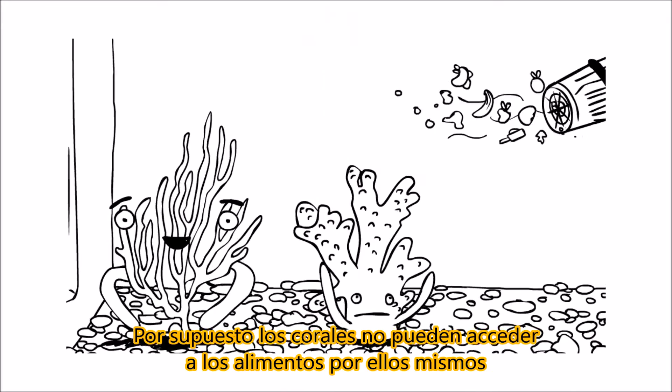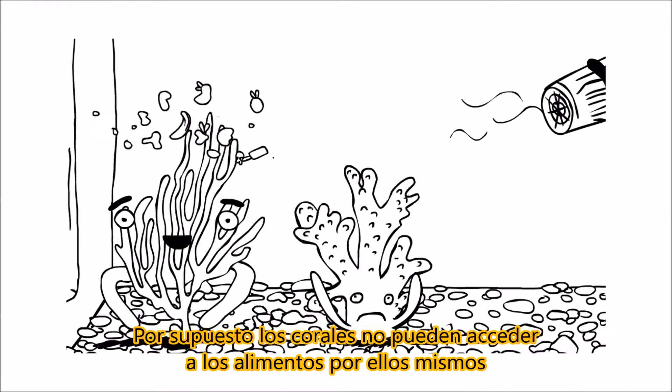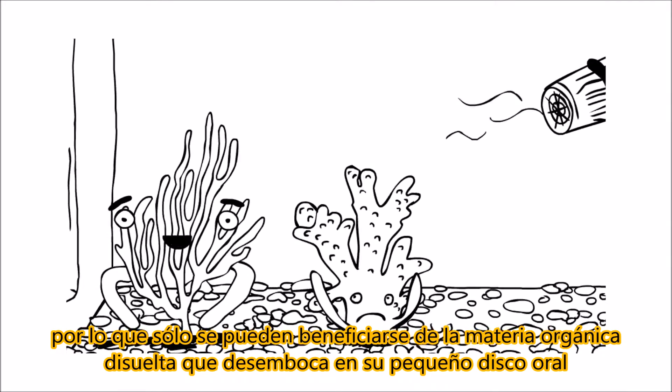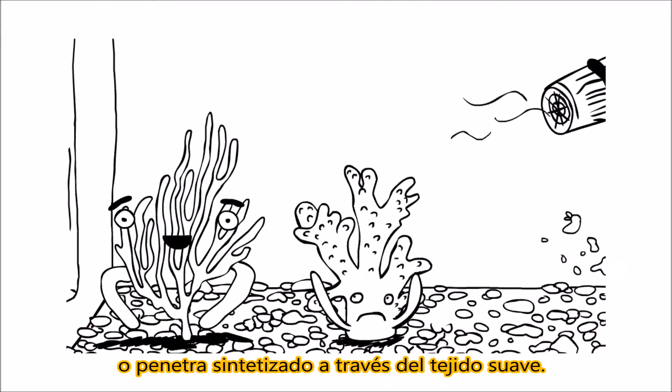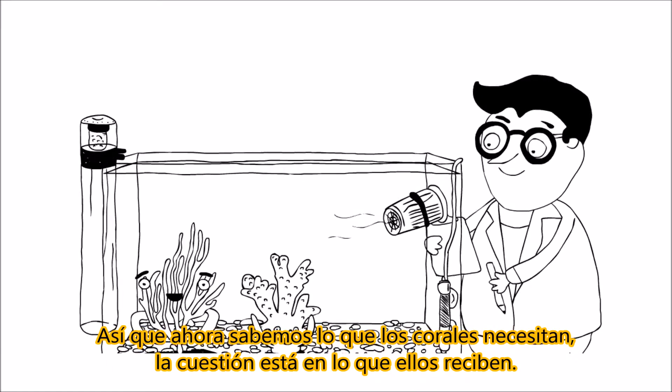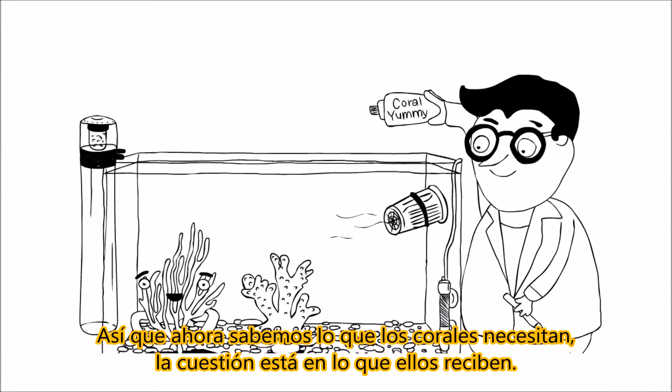Of course, corals can't bring the foods to themselves, so they can only benefit from dissolved organic matter that flows into their tiny oral disc, or gets synthesized through the soft tissue. So now we know what corals need — the question is, where do they get them from?